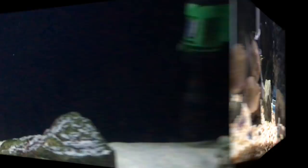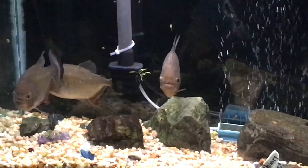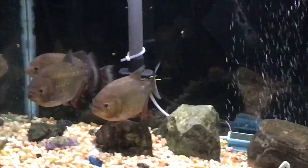And then I'll show the piranhas — all three are doing well. They like to eat, imagine that. Getting a little more personality, not quite as skittish as they've been in the past, but still kind of scaredy-cats really. Still enjoy having them, and guests seem to really like them.